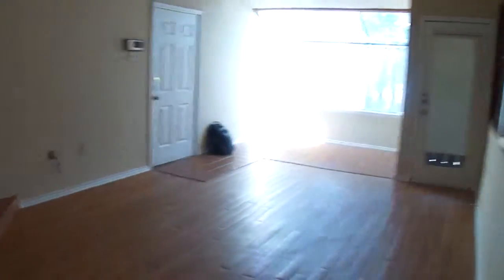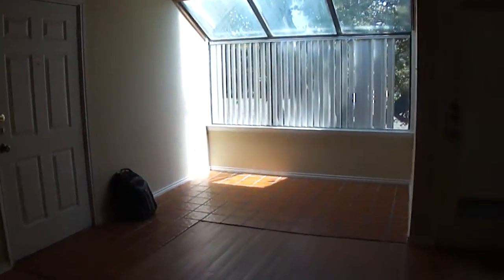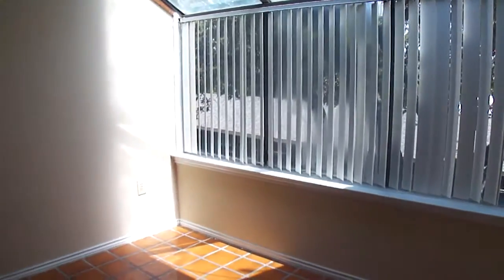There is the front door, the sun area, and you have a little patio with the storage room. This is a second story unit. And this concludes the tour of Unit 212 at Trinity Forest.